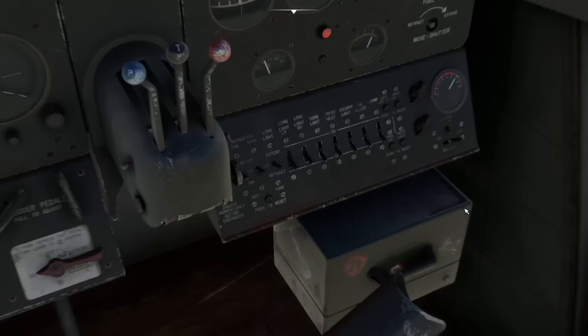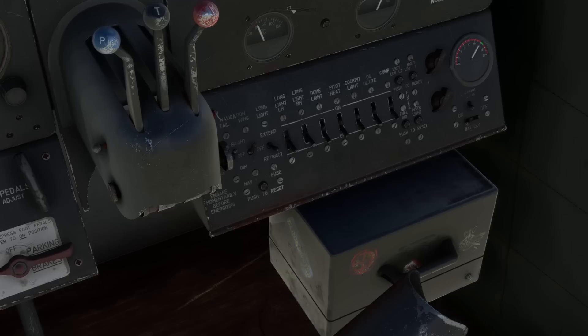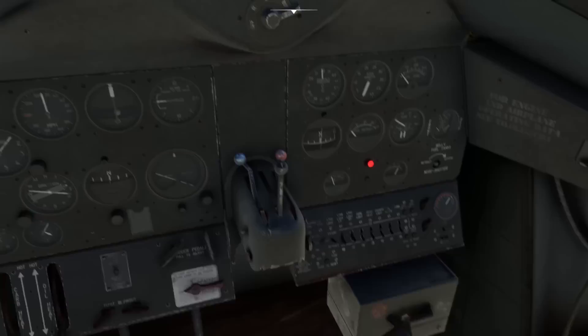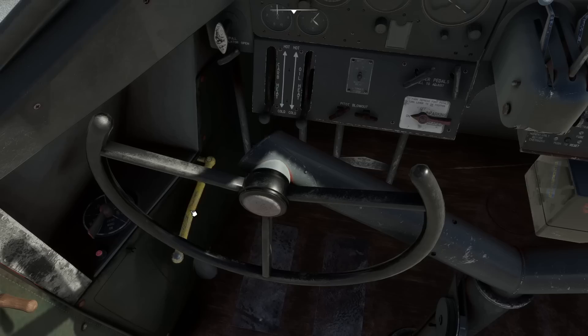So how do we get this thing started? We turn on the battery — I've already got the alternator on. We turn some lights on outside to let people know we're about to start the engine. We go to full mixture, move the propeller RPM to high, turn the magneto switch to both, crack the throttle open, then pump the fuel lever several times to build up fuel pressure in the system.